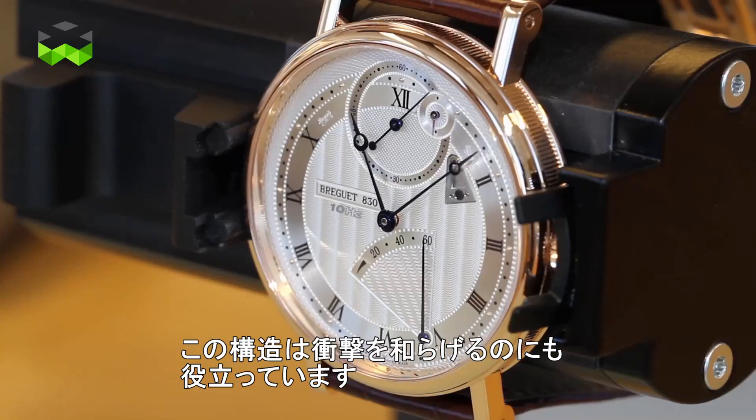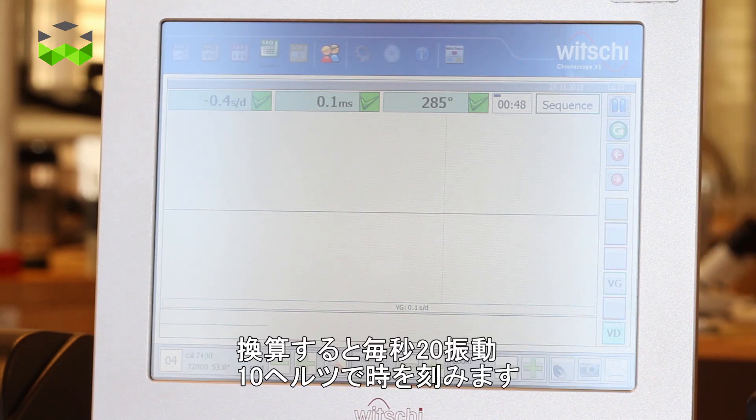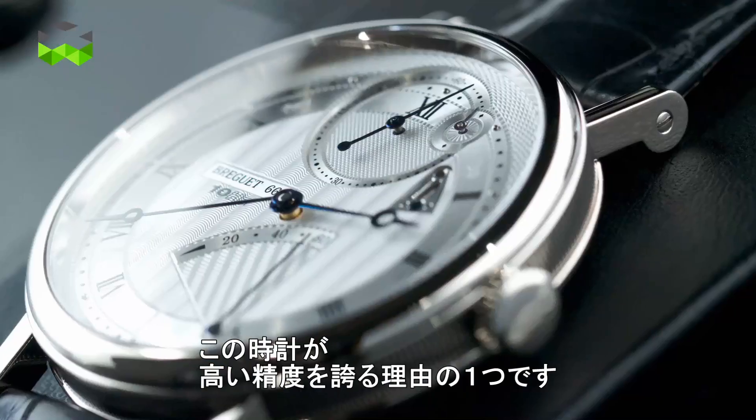It is also a very good system to resist and compensate for shocks. It is also an ultra-rapid escapement, beating at 72,000 beats per hour, meaning 10 Hz, meaning it can measure to the 20th of a second. This is why this watch is also very precise.